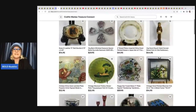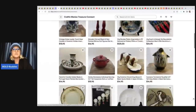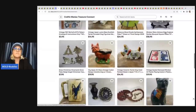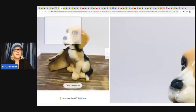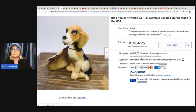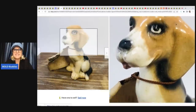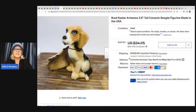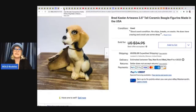Crafton Maniac Treasure Connect is the next eBay store. In eBay, you can click 'save seller' on their links and get alerts when they post new items, or receive coupons they send out to followers. The first item sold is this Brad Keeler Art Wares ceramic beagle figurine. Little animals sell well — people look for things that look like their pets and will buy them. If you see these and can get them for a good deal, definitely consider picking them up. She got 200 dogs on Facebook Marketplace for $30, and this one sold for $23 plus shipping.